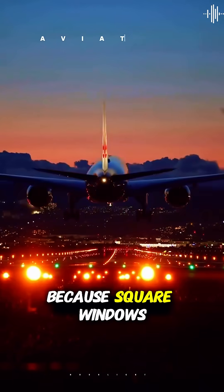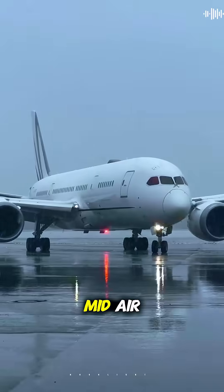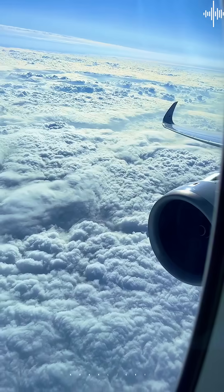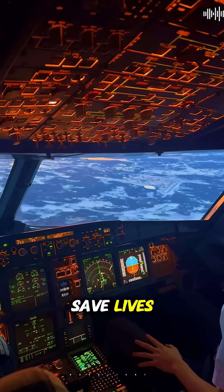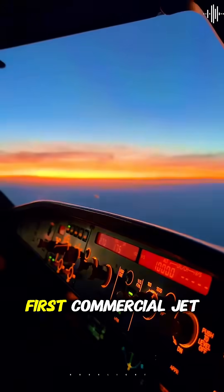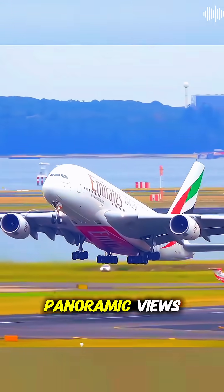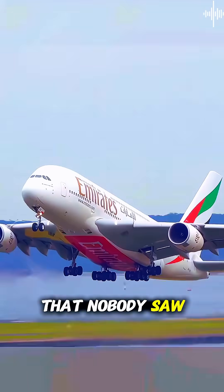Airplane windows are round because square windows used to kill people by literally tearing planes apart in midair. Let's discover why round windows save lives. In the 1950s, the de Havilland Comet was the world's first commercial jet with square windows. They looked modern and stylish, giving passengers beautiful panoramic views, but they had a deadly design flaw that nobody saw coming.